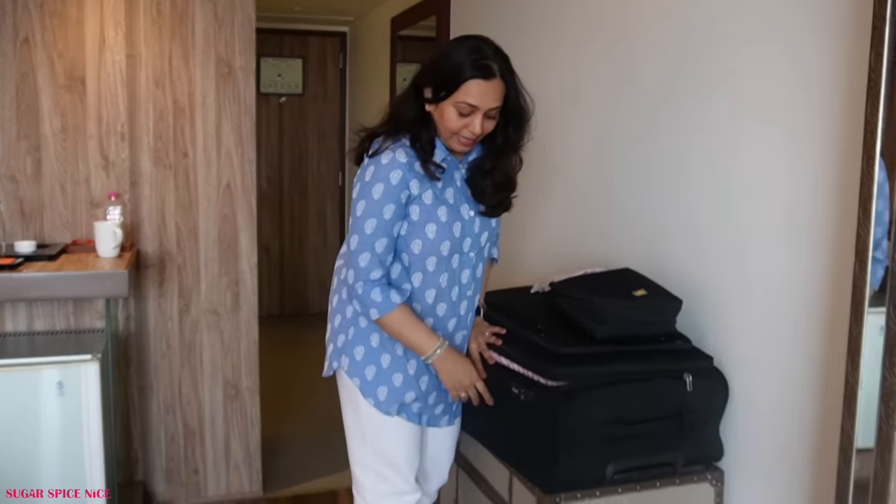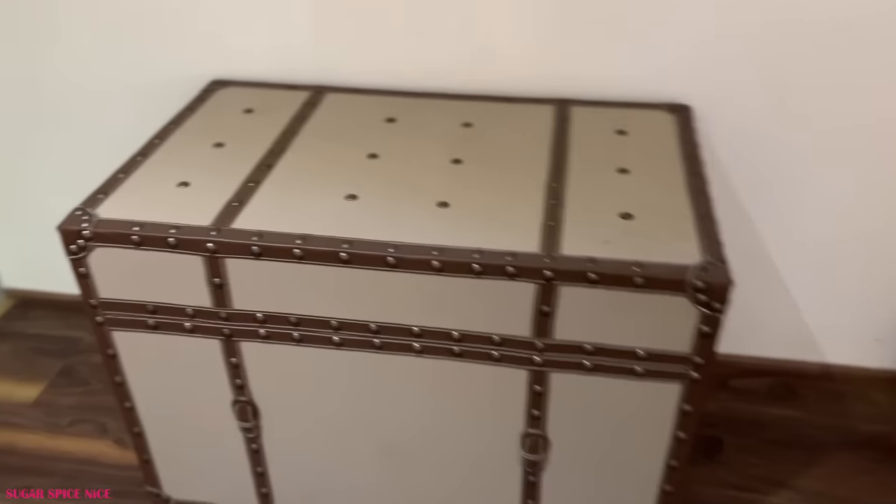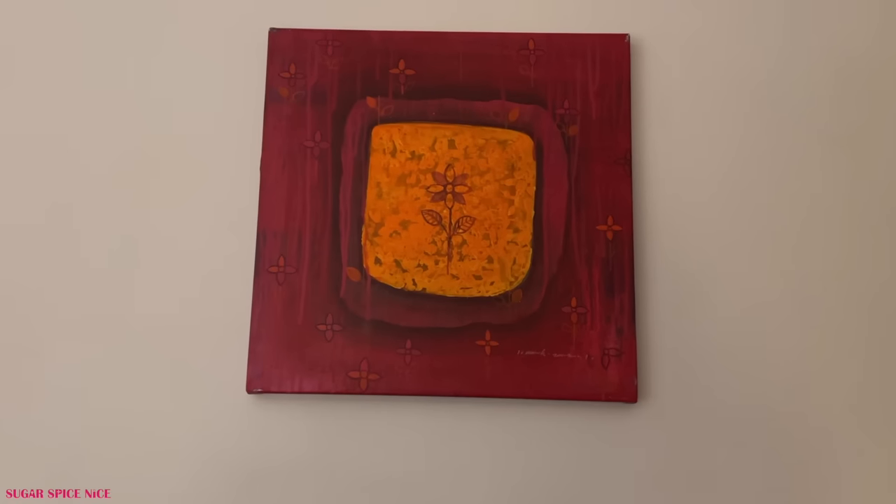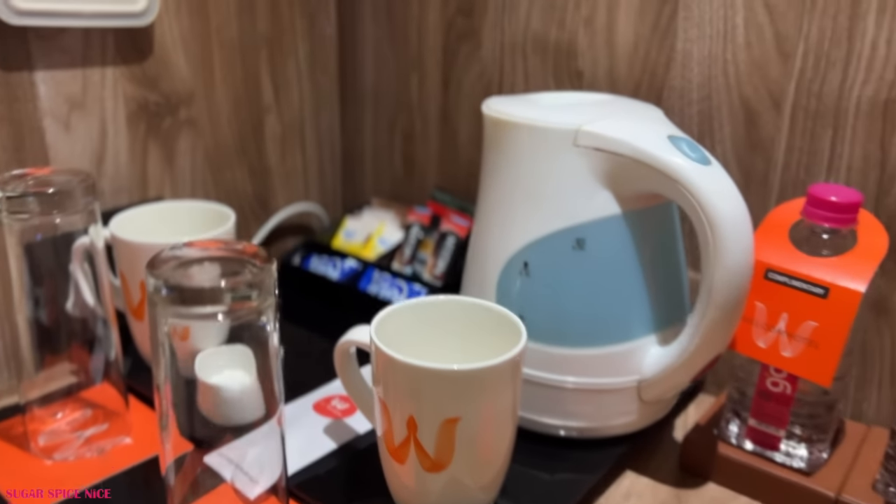One thing that caught my eye is this sandook. I've used it to keep my luggage but I thought this was very interesting, very vintage. Overall the hotel is quite nice. Maybe I'll go look around and give you guys a tour as well later. But for now I am ready to step out and start indulging in delicious Gujarati food in Ahmedabad. So let's do that.